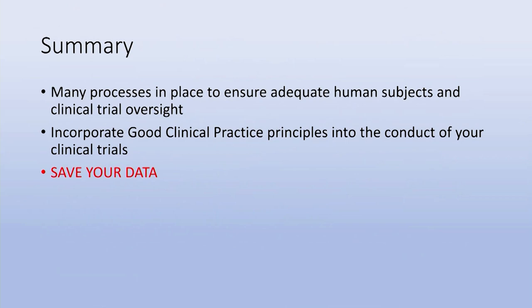In summary, there are many processes in place to ensure adequate human subjects and clinical trials oversight. It's critical that you incorporate good clinical practice principles into the conduct of your clinical trials. Please find a way to save your data so that if you or your staff leave the institution, you can still locate it. Thank you very much and good luck.